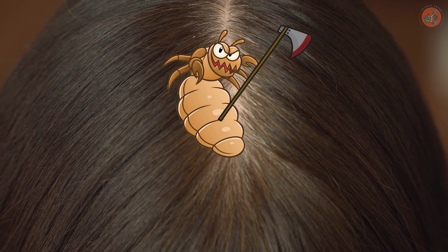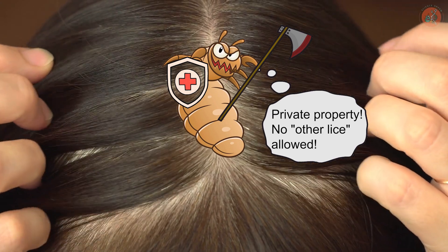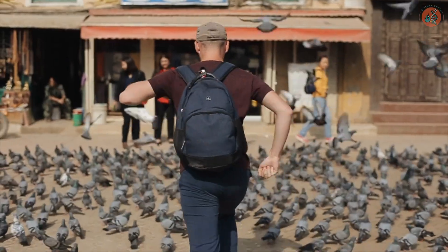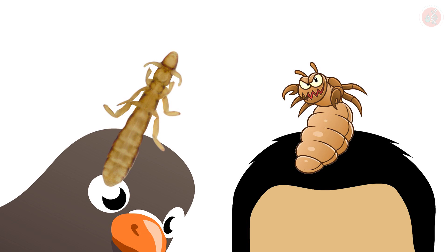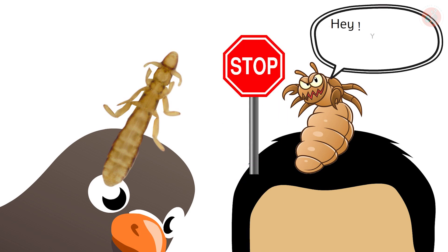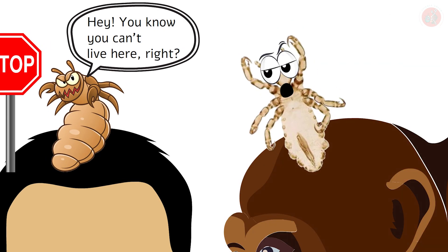One interesting fact about lice is that head lice can only live in human hair. This has to do with parasite-host specificity. If, for example, a pigeon flew over your head, you wouldn't need to worry about getting bird lice, because you and the pigeon are part of two very different species with two very different physiologies.